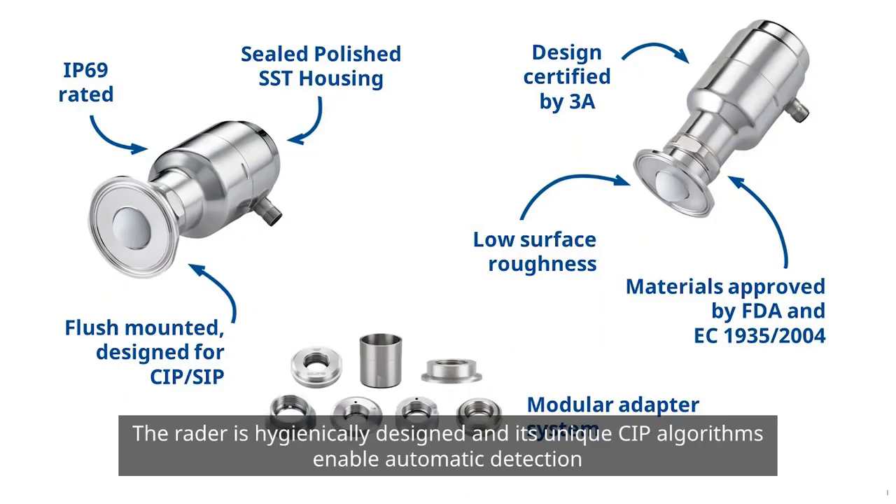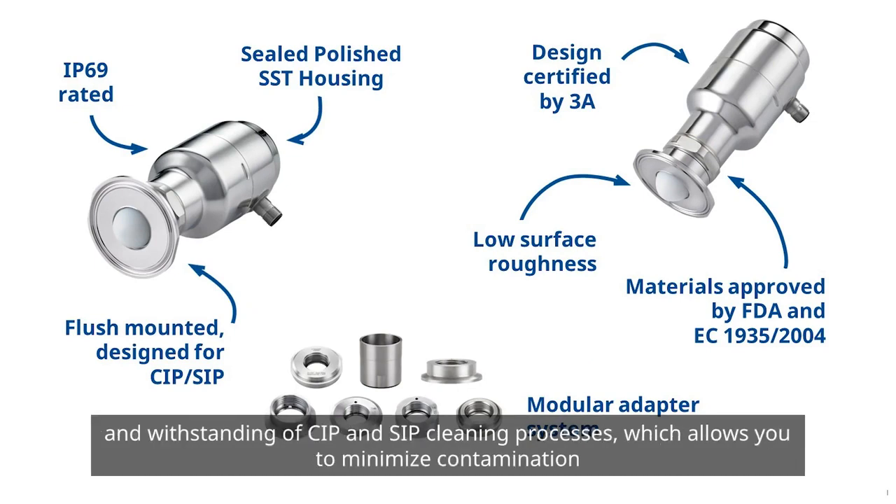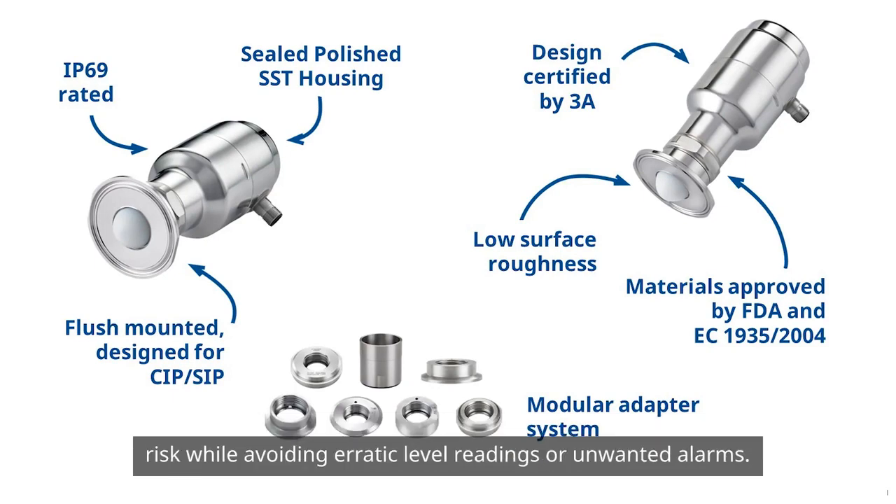The radar is hygienically designed and its unique CIP algorithms enable automatic detection and withstanding of CIP and SIP cleaning processes, which allows you to minimize contamination risk while avoiding erratic level readings or unwanted alarms.